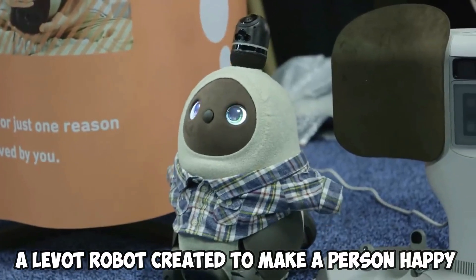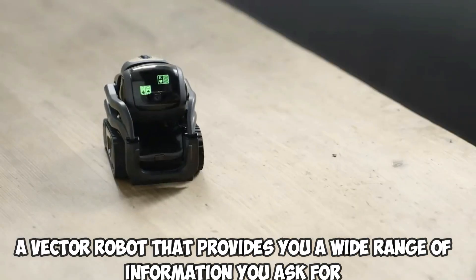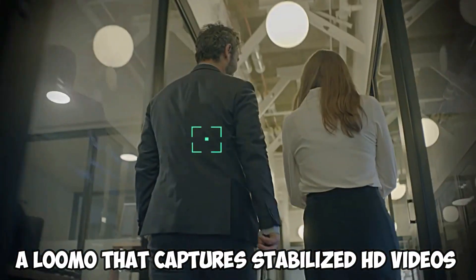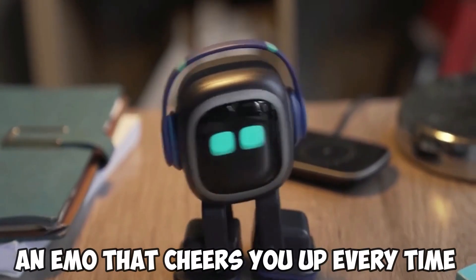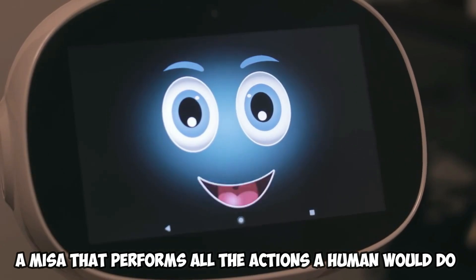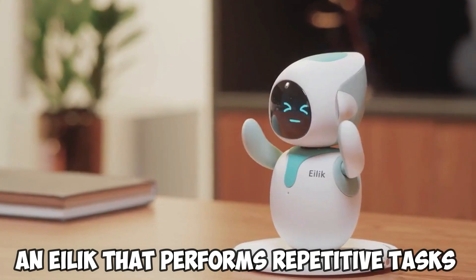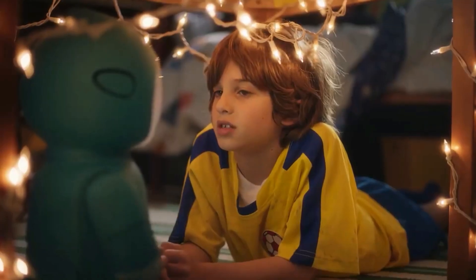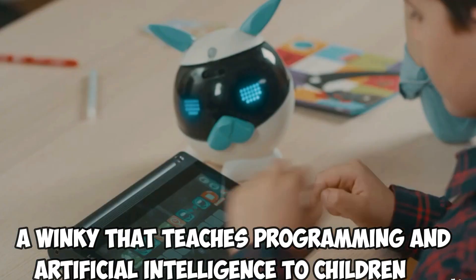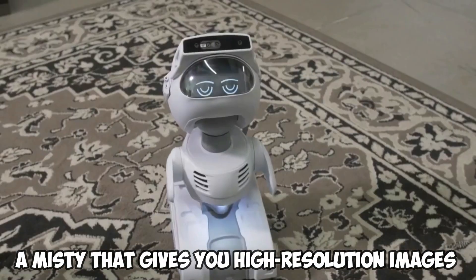A Levitt robot created to make a person happy. A Vector robot that provides you a wide range of information you ask for. An Astro that helps keep you and your home secure. A Lumo that captures stabilized HD videos. An Emo that cheers you up every time. A Mesa that performs all the actions a human would do. A very independent and energetic Aibo. An Eilek that performs repetitive tasks. A Moxie that can help anxious kids. A Winky that teaches programming and artificial intelligence to children. A Willow that cuts overgrown grass in your compound. And a Misti that gives you high-resolution images.